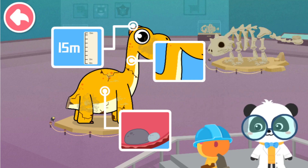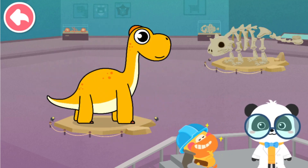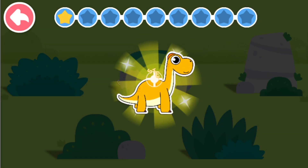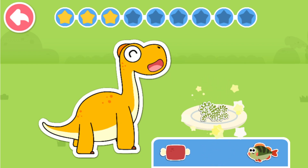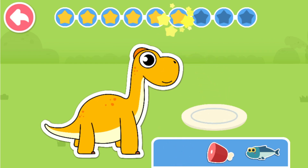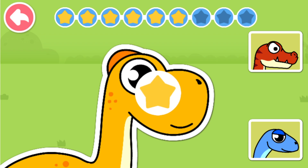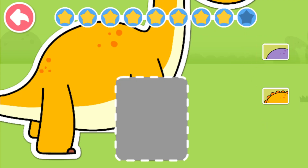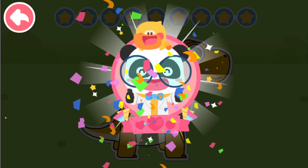Let's fix the dinosaur model. Kids, have you got it? Let's check Brachiosaurus. What does Brachiosaurus like to eat? You are right. Brachiosaurus likes to eat grass. Brachiosaurus has a crest on its head. Brachiosaurus has a sloping back. Brachiosaurus has strong forelimbs. Great job! Let's learn more about dinosaurs.